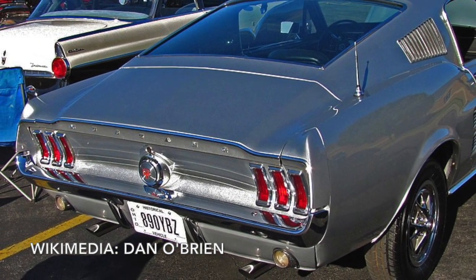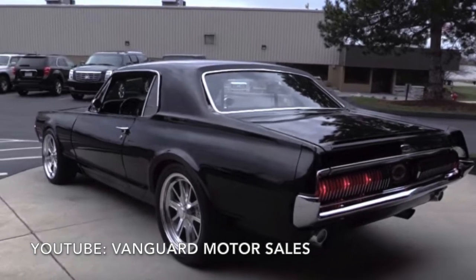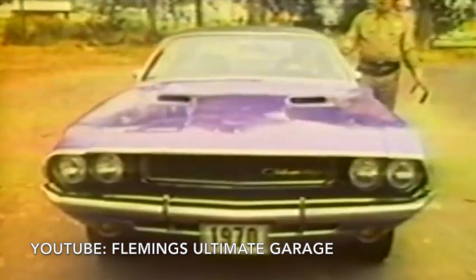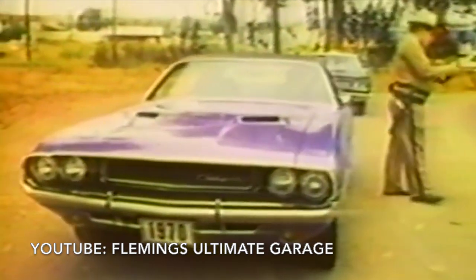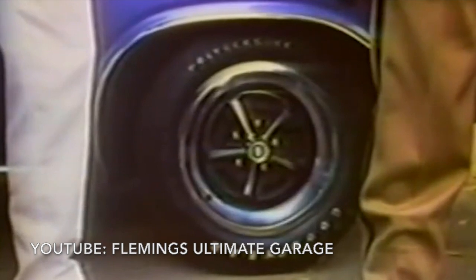In 1967, Ford's Mercury division developed a longer version of the Mustang, which it called the Cougar. This led Dodge to develop a two-inch longer version of the Cougar, which is called Challenger, which debuted for the 1970 model year.